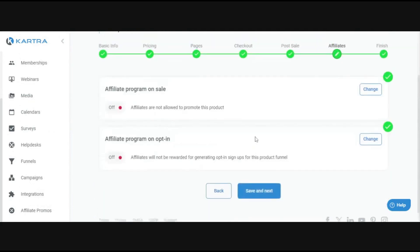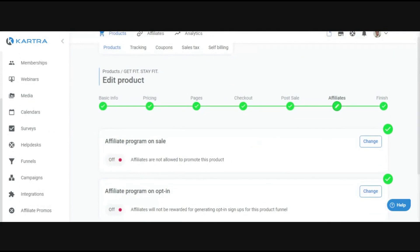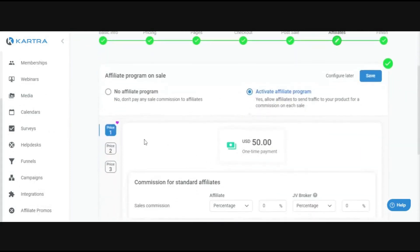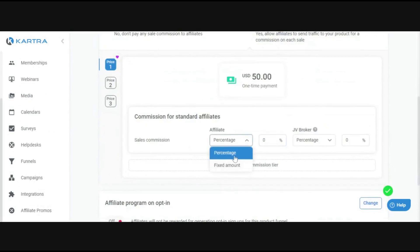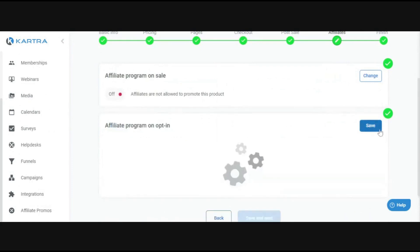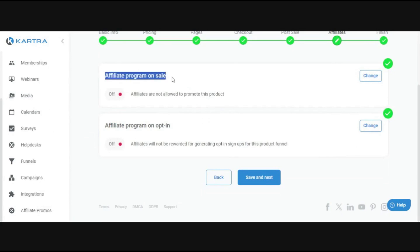Lastly is affiliates — this is only available on the growth level plan. If you're setting up an affiliate program for your products, you can enable it and choose for each price point whether affiliates get a percentage of the total or a fixed amount. There's also a JV broker option — essentially an affiliate for affiliates — creating two levels to the affiliate program. You can also set up an affiliate program for opt-ins, meaning you can give people commission for growing your email list.